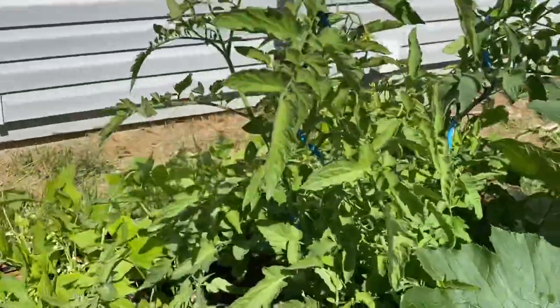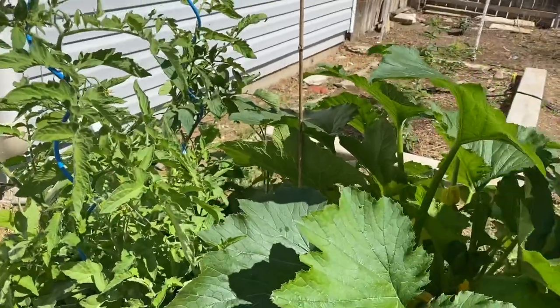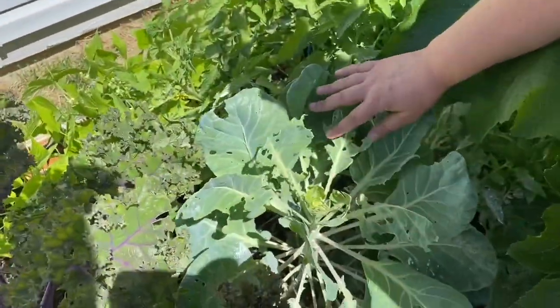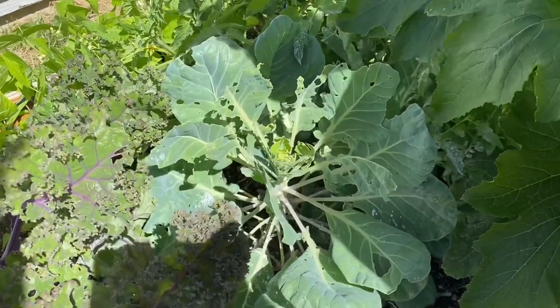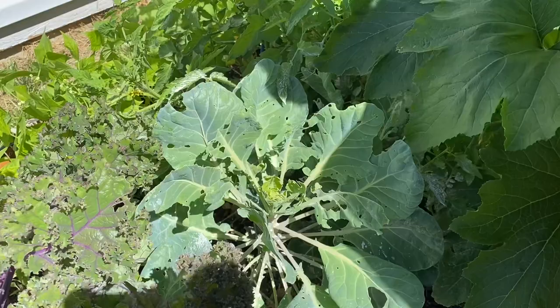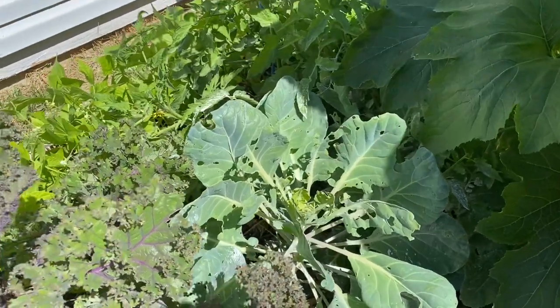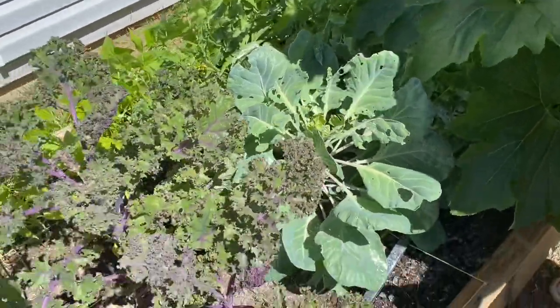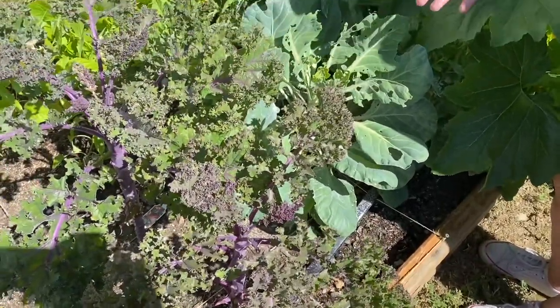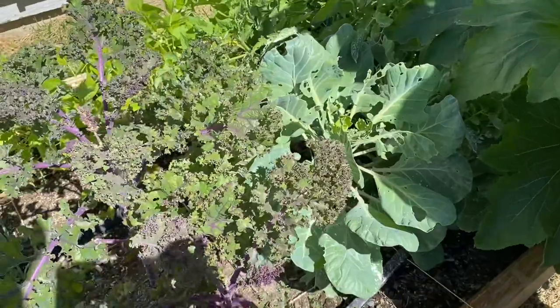And you have quite a few green tomatoes. Yeah, I've already picked one tomato. This is Brussels sprouts. I've been having a horrible time with cabbage moths eating it, and the only thing I've tried — I don't like using pesticides — but with this one I've actually had to use the seven dust on it, and they're still eating it to death.